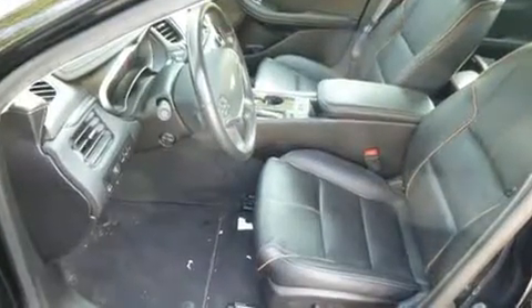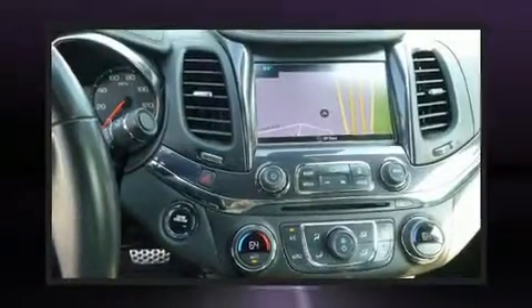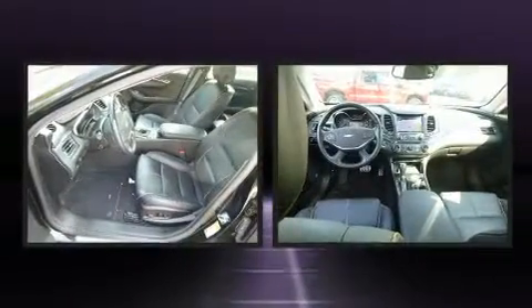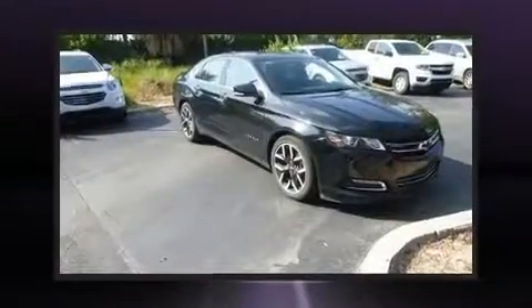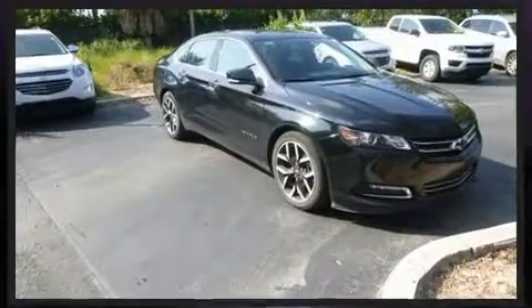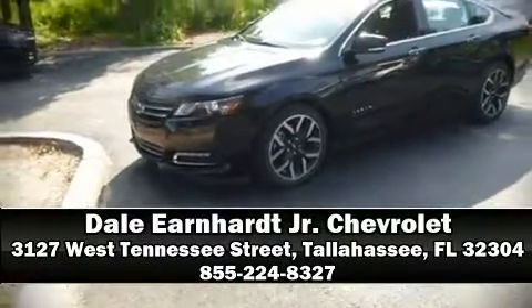Chevrolet ensures the safety and security of its passengers with equipment such as dual front impact airbags, traction control, a panic alarm, OnStar, and four-wheel disc brakes with ABS. This car was designed with safety in mind, allowing you to drive with even greater assurance. Stop by our dealership or give us a call for more information.